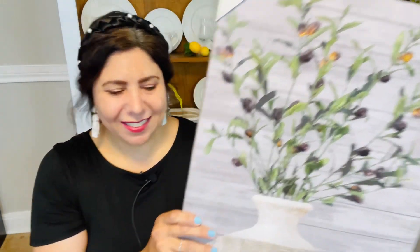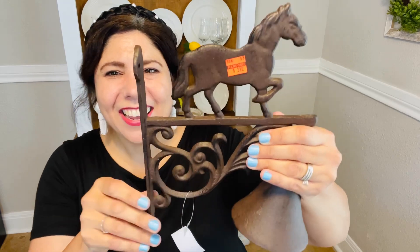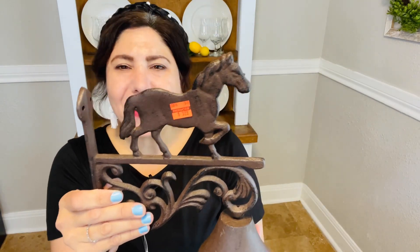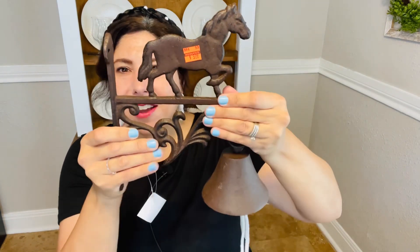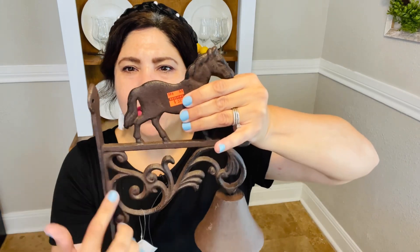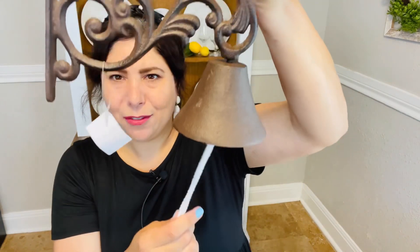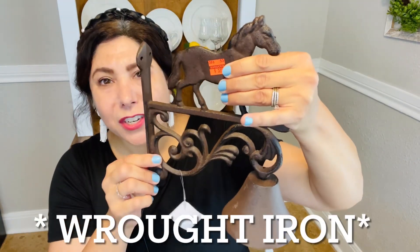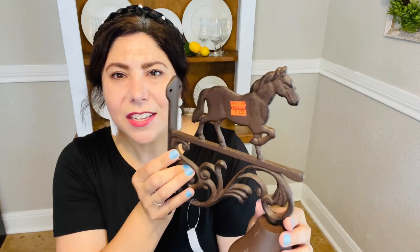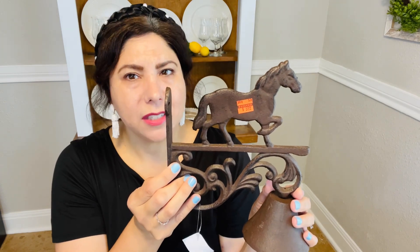I kind of have some ideas of where I want to put it — time will tell where it goes in my home. The next item my husband actually found. You can probably hear the bell ringing already — it's this cute little bell right here. My husband found this cute little horse bell, and our plan is to hang it outside. It's really pretty — it's got a beautiful horse with some nice intricate scroll detailing, and of course the bell. It's metal, so it's very sturdy. Originally $23.99, reduced to $5.99.